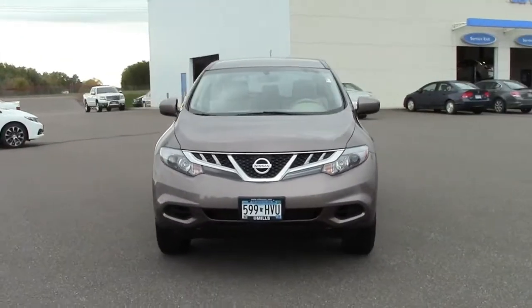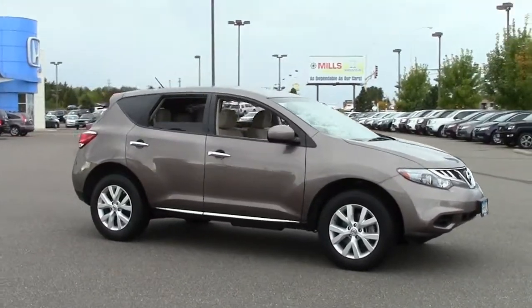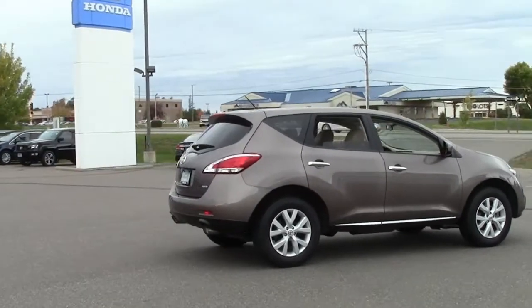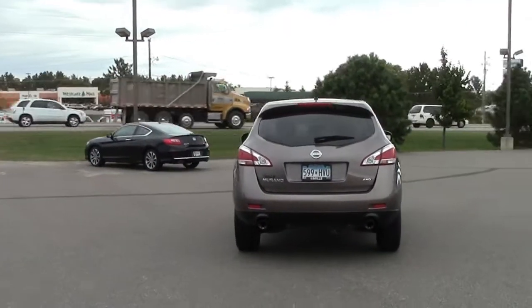This sleek 5-passenger crossover SUV is the 2012 Nissan Murano All-Wheel Drive S, in bronze with chrome grille and trim and tan cloth interior, stock number 6U130052 — a highly rated vehicle with the functionality of a mid-size SUV and the aggressive styling of a European sedan.